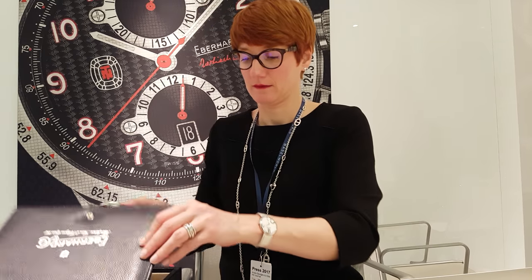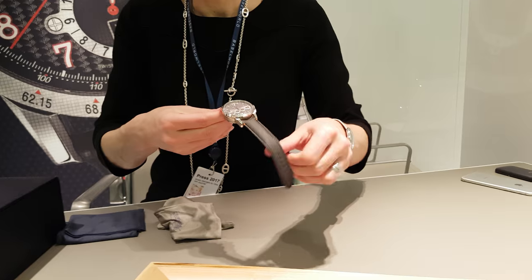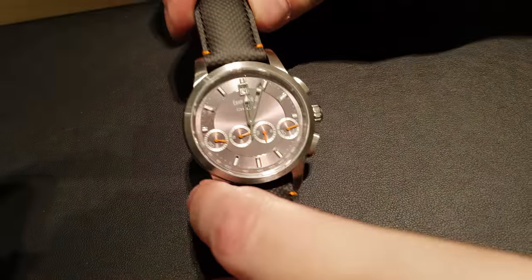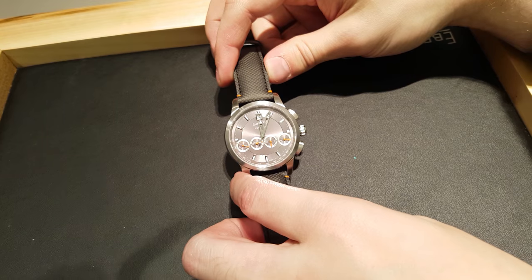This is the Chrono 4 130 with a great dial. You can see the four counters in a row: minutes, hours, 24 hours, and seconds.